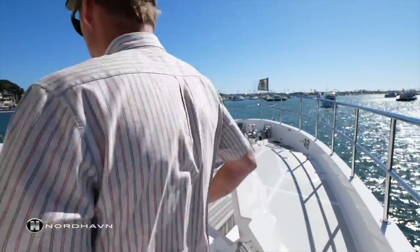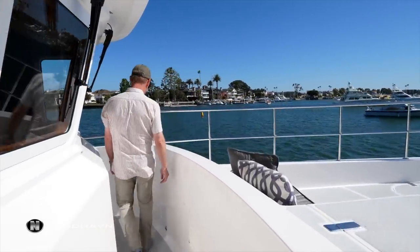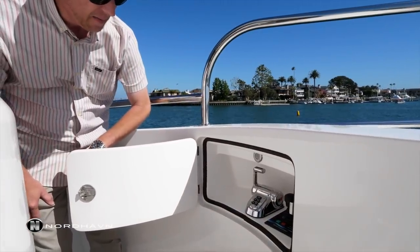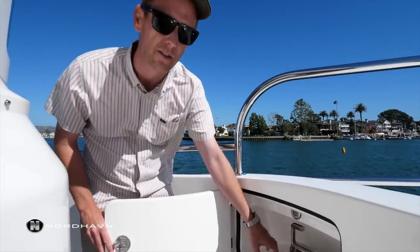Stepping back into the Portuguese bridge there's additional storage lockers here, and moving over to the port side there's another nice duplicate wing station equipped with thrusters and throttle, though this side does not have the jog lever.